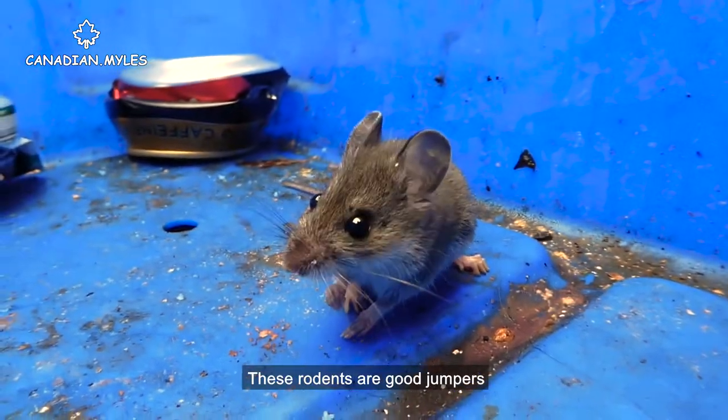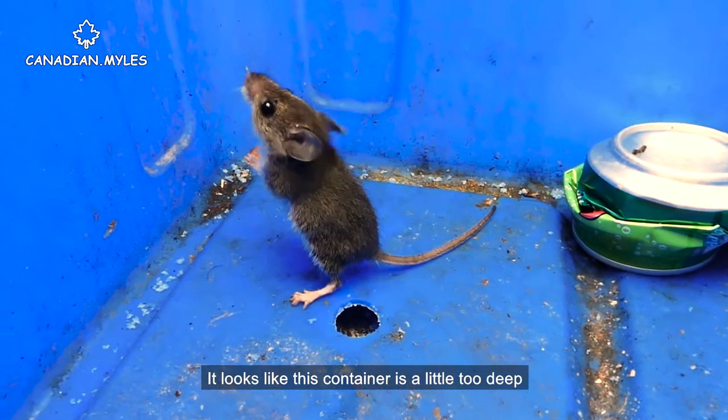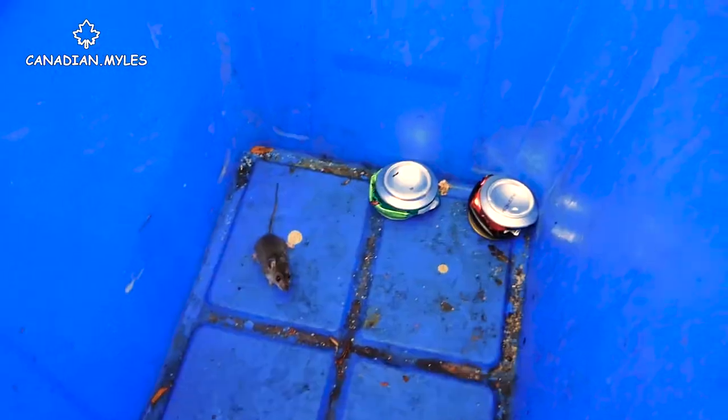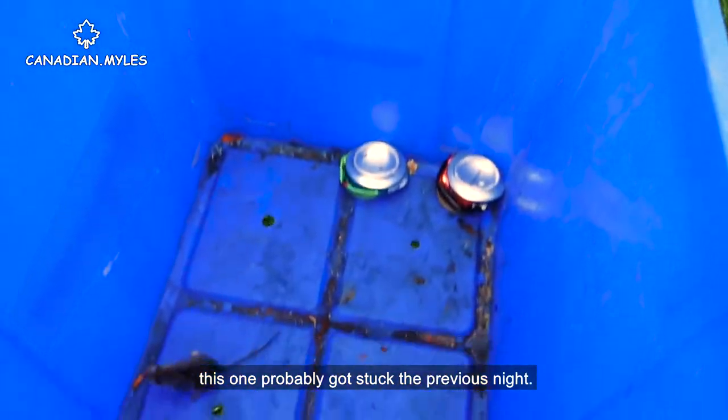These rodents are good jumpers, but their specialty is climbing. It looks like this container is a little too deep for the mouse to jump out of, and it doesn't have enough traction for them to climb. Since deer mice are mainly nocturnal, this one probably got stuck the previous night.